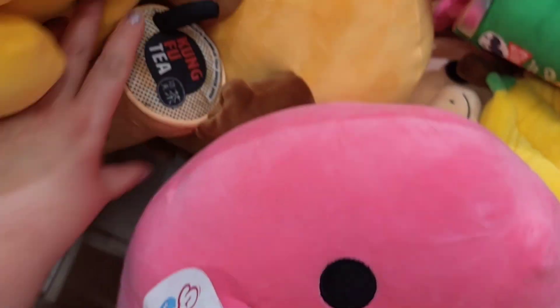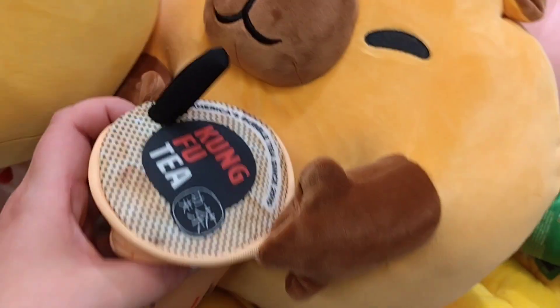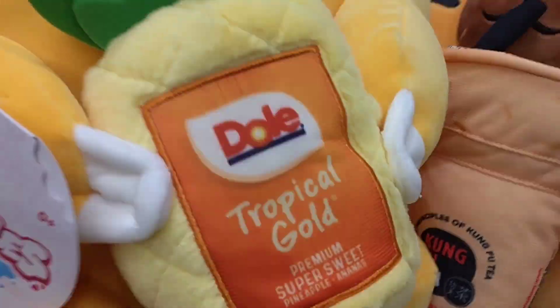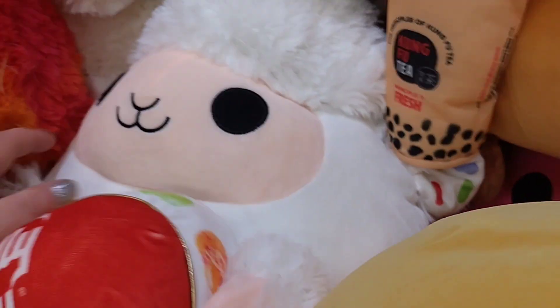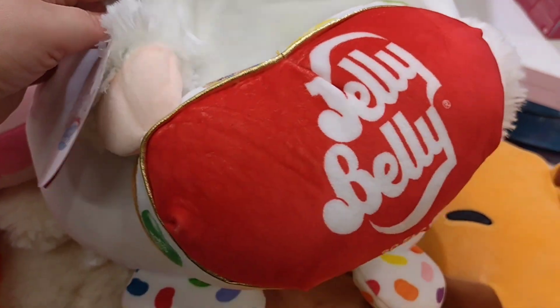It's so sweet, I can drink iced tea, and Annas, pineapple gold, tropical gold, yellow beans.